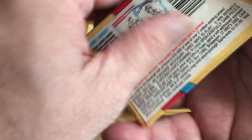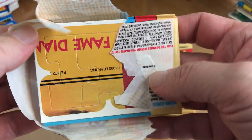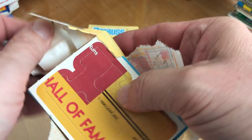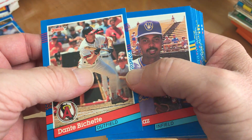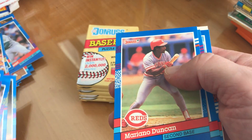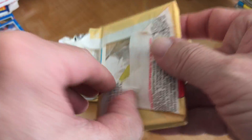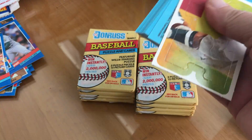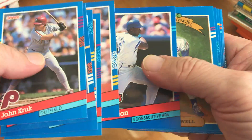Okay, we're down to looks like 10 to go. As I've stated before, they're usually right after the puzzle piece and you'll see some kind of lime green right there. Roberto Alomar, another Ken Griffey Jr. — nice. John Kruk, Cal Ripken, Bo Jackson highlight.